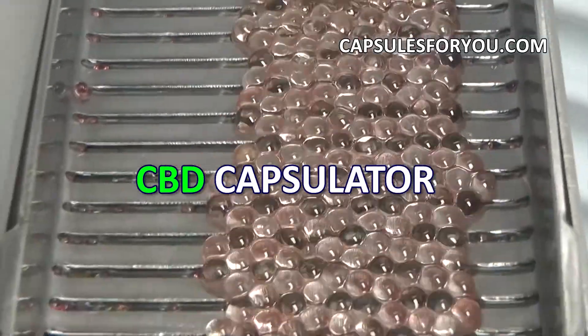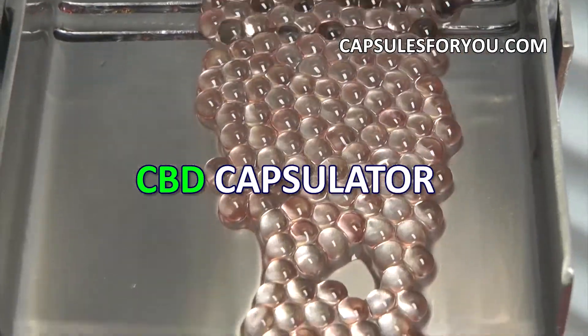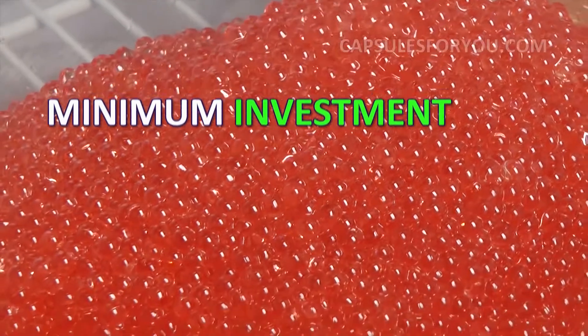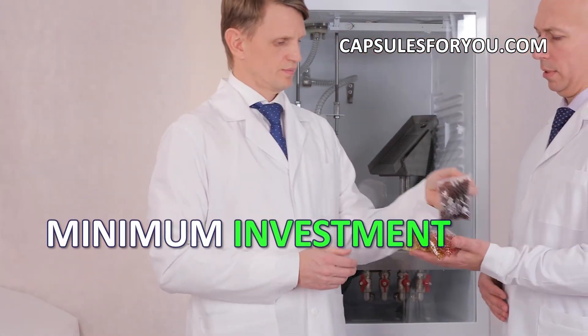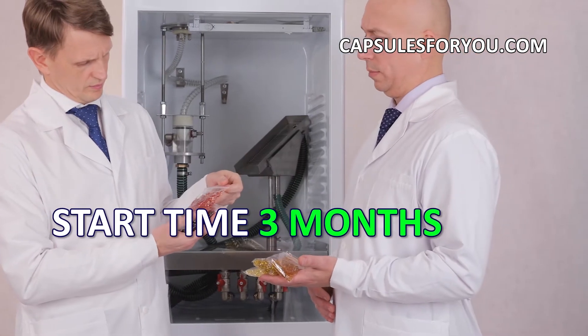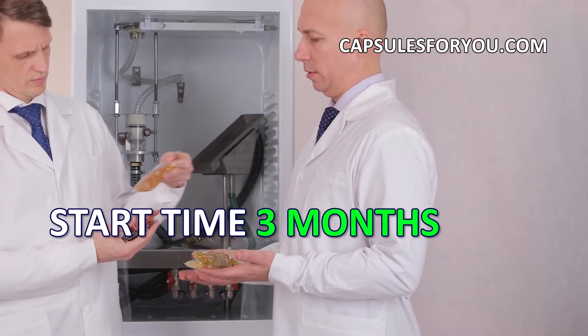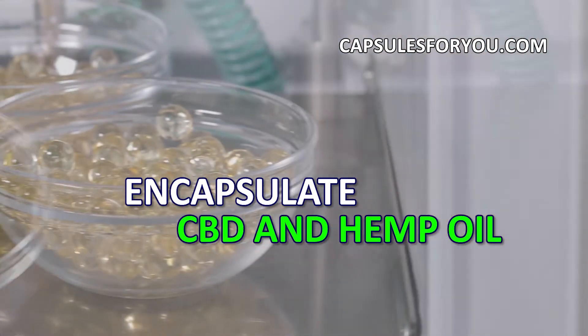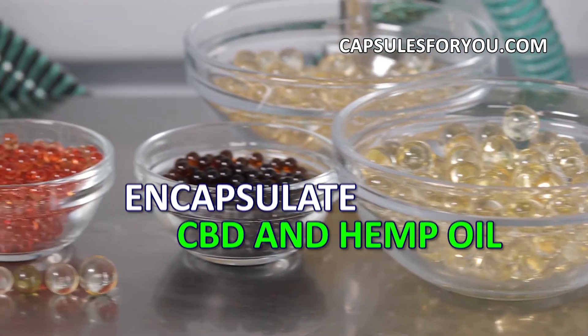To start up a business, you need to have the desire to produce capsules and small premises. The specialists of our company will give you a detailed description of our equipment features, make recommendations on preparation of your premises, help with finding raw materials, adjust the equipment, and train you to work on it.